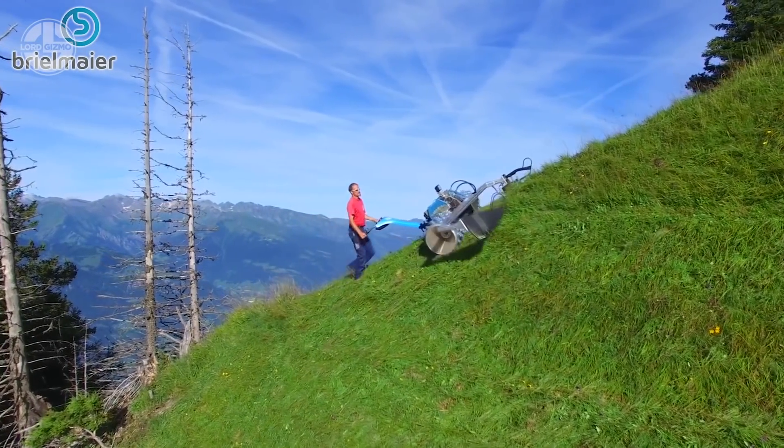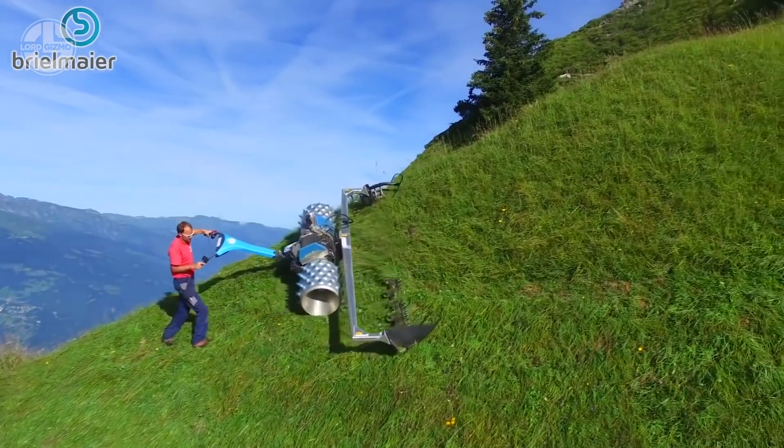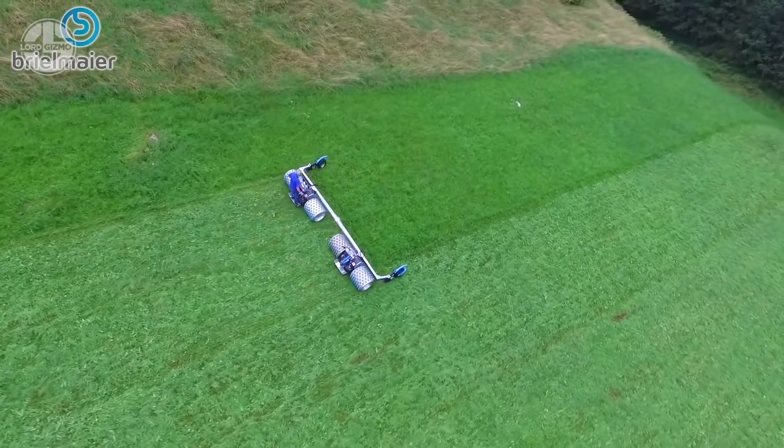Moreover, you can transform it into a harvester, a sprayer, a plow, and much more with attachable accessories. Indeed, the engineering behind the Motor Mower is unquestionable.